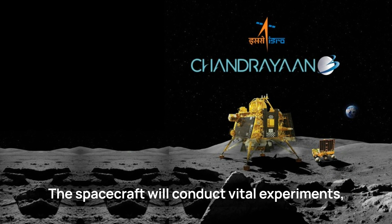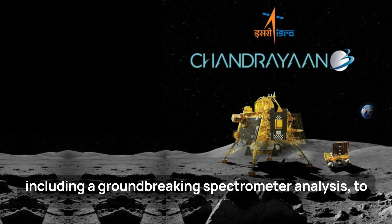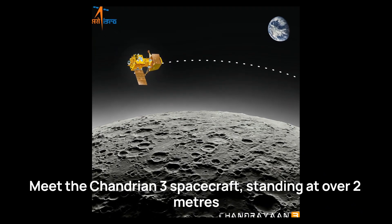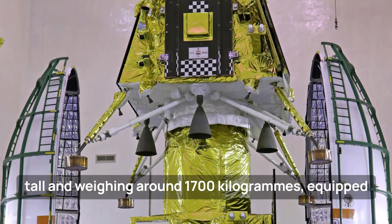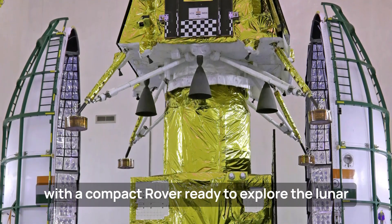The spacecraft will conduct vital experiments, including a groundbreaking spectrometer analysis to unveil the Moon's mineral composition. Meet the Chandrayaan-3 spacecraft, standing at over 2 meters tall and weighing around 1,700 kilograms, equipped with a compact rover ready to explore the lunar terrain.